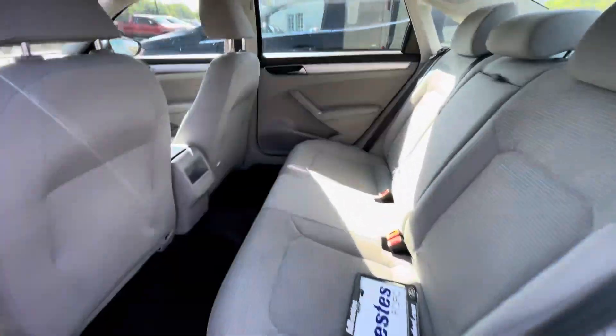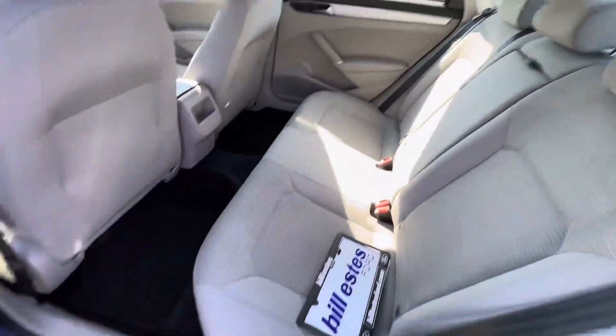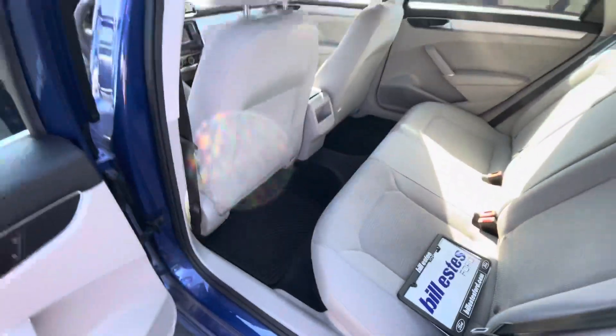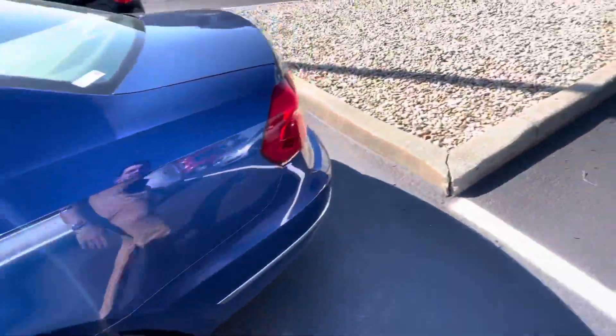Popping in the back seat here, there is a ton of back seat space in this car. It's also got a little fold-down console here with cup holders. And it's also got your factory Volkswagen rubber mats in it.